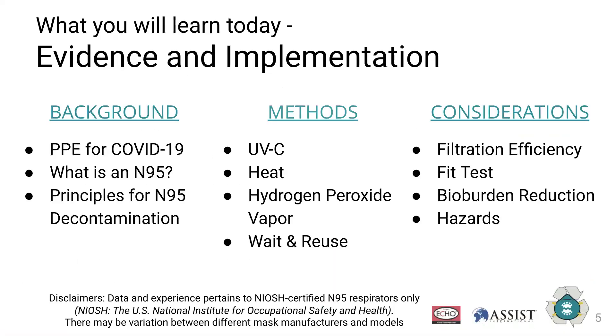In today's session, we're going to be talking first about some background on what personal protective equipment is used for COVID-19, a little bit into the details of N95 respirators, and fundamental principles and considerations for N95 decontamination. This will be followed by the three primary methods: UVC, heat, hydrogen peroxide vapor, and the wait-and-reuse method. After this webinar, you should have a great understanding of the considerations when evaluating N95 decontamination protocols, specifically filtration efficiency, fit, bioburden reduction, and hazards associated with each method.